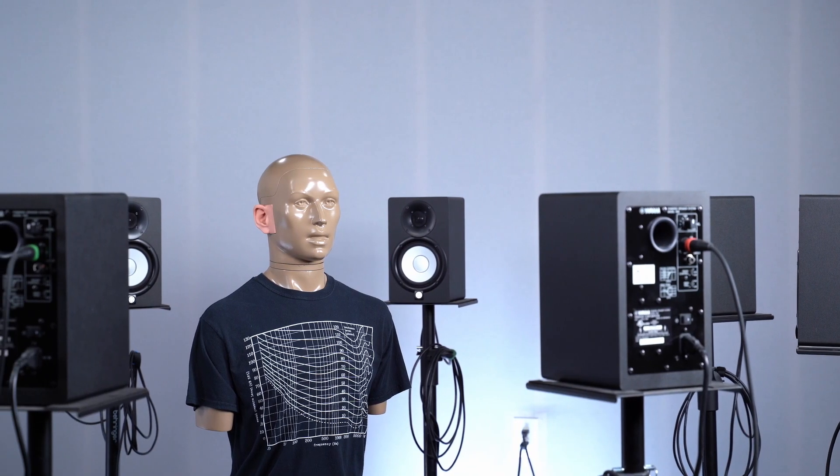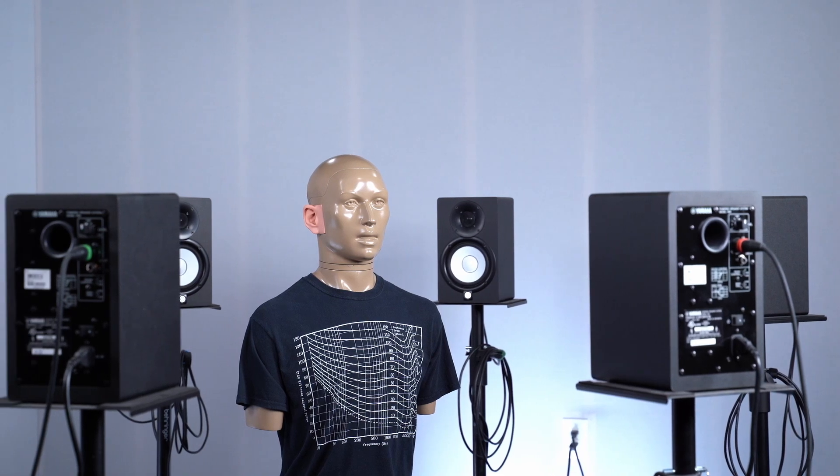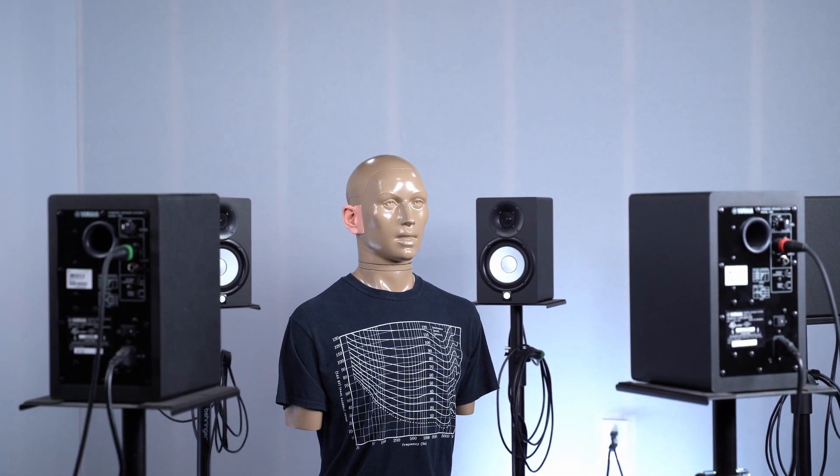Welcome to HearAdvisor's test lab. It's acoustically treated — about as quiet as you'll ever experience. It's where we test hearing aids in realistic sound environments, and then we publish that data for the world to hear and see.